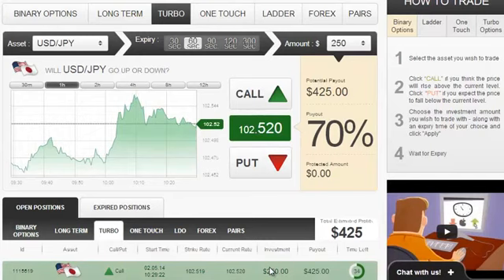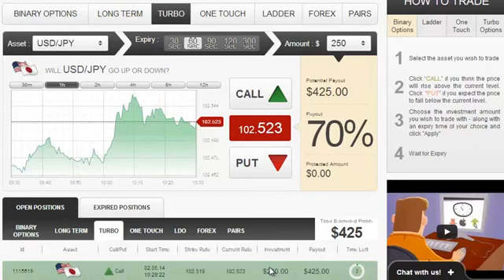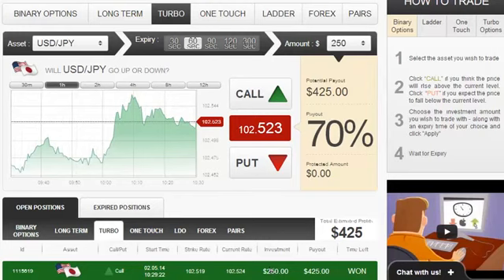That being said, let's wait a few seconds until this position closes. The position is being validated right now. And in fact, it's now closed and as expected, it was in the money and we just got a payout of $425.